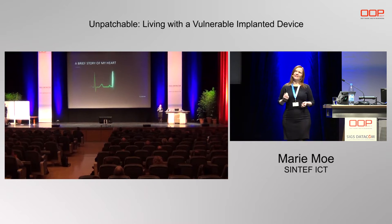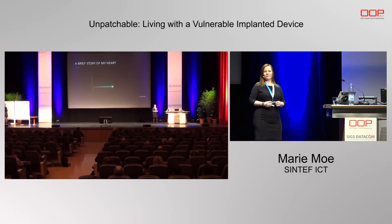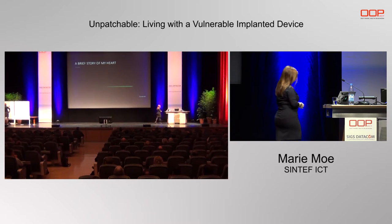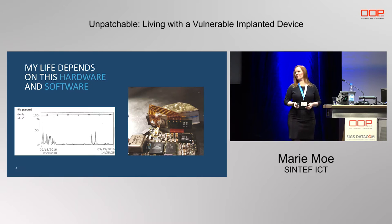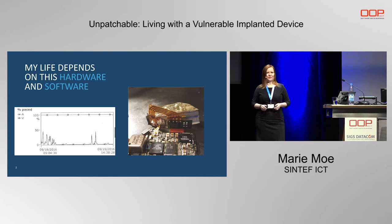This is why I decided to seek out this information myself. Imagine that this is your heartbeat — a heartbeat being controlled by a machine that is running code inside your body. Wouldn't you also like to know if it can be trusted? My life depends on this hardware and software.